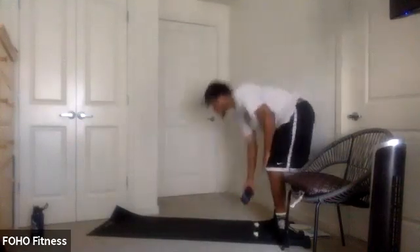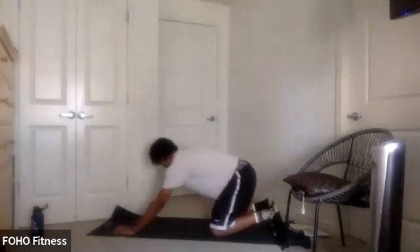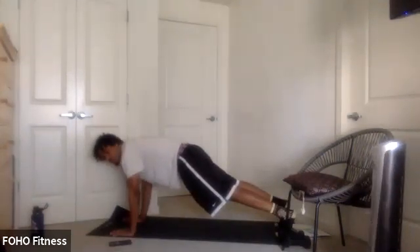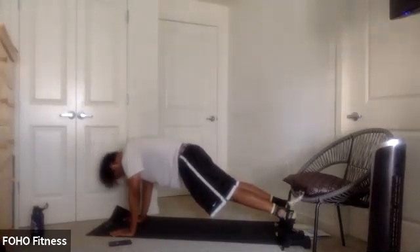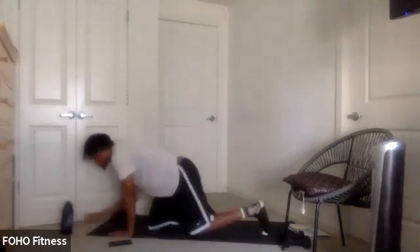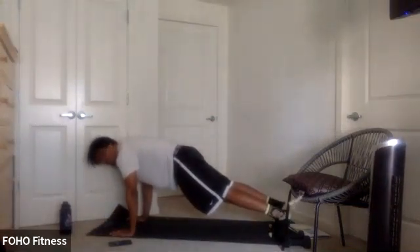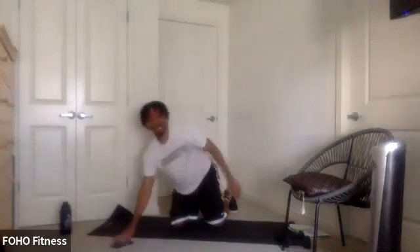We're going to end off the warm-up here with a nice plank. Walking it out, holding for 30 seconds — everything nice and tight. Ready? And go. Squeezing that core, squeezing the glutes. Breathe here. 15 seconds, 10 seconds. Last couple — 3, 2, 1. And relax.